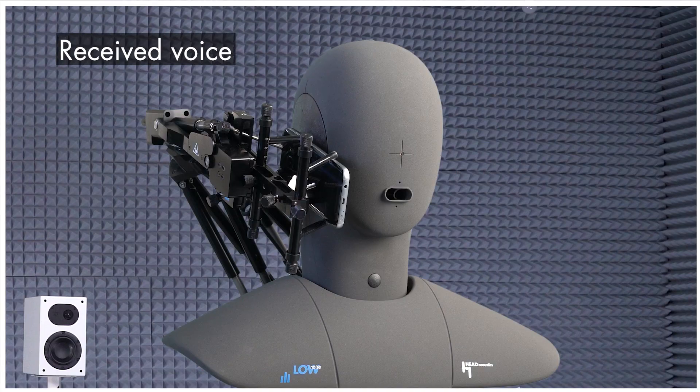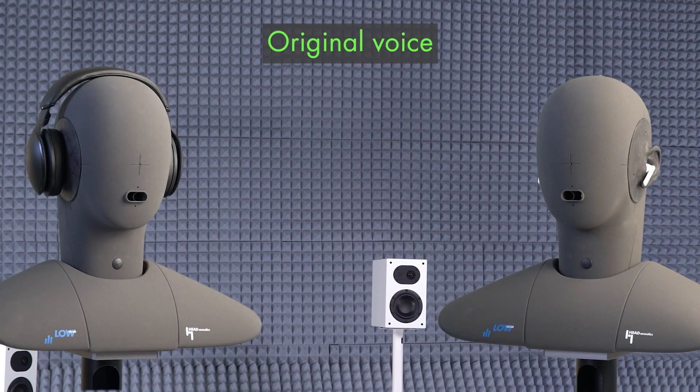Headset performance can be a mixed bag. Make sure they're properly tested.